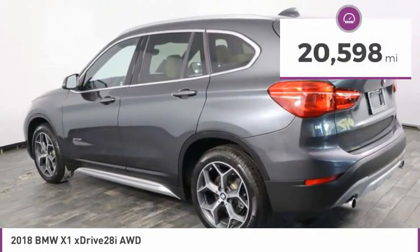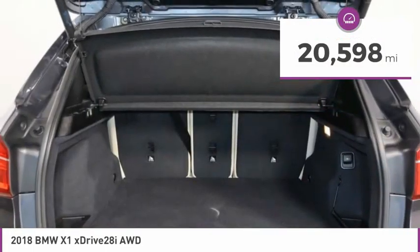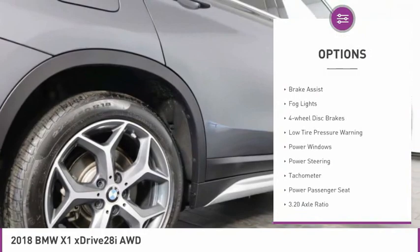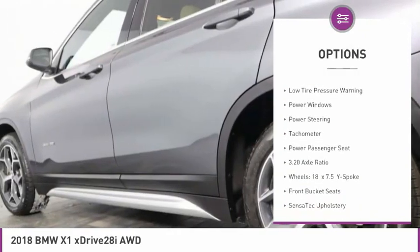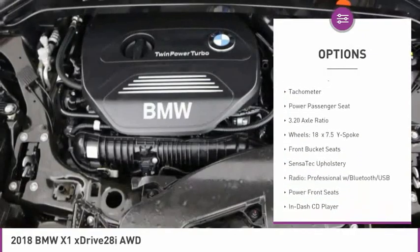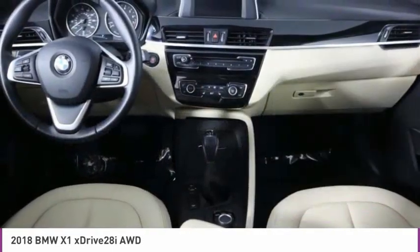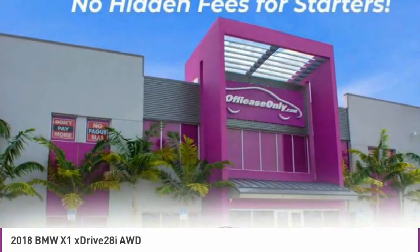This vehicle has less than 25,000 miles. Here are some of this vehicle's great options: electronic stability control, power liftgate, brake assist, fog lights, four-wheel disc brakes, low tire pressure warning, power windows, power steering, tachometer, and power passenger seat.